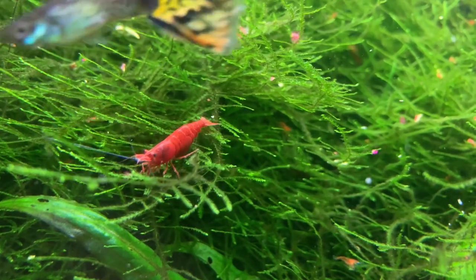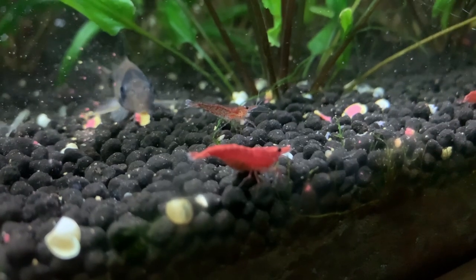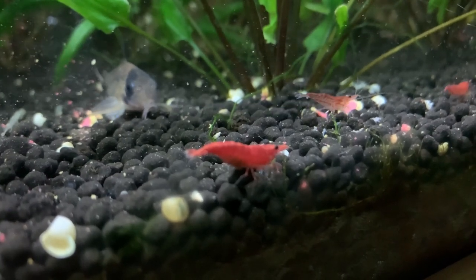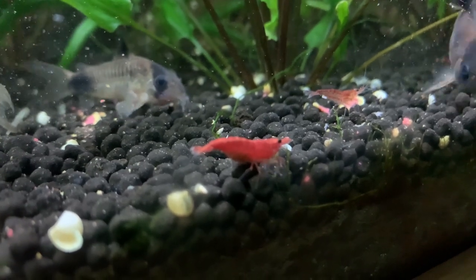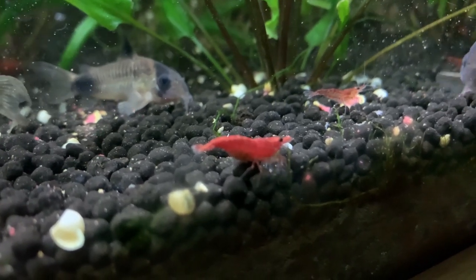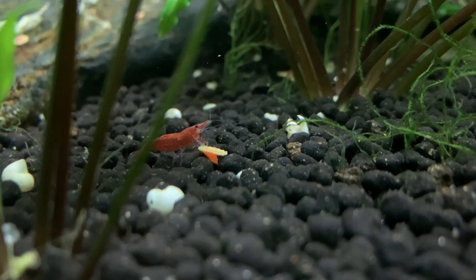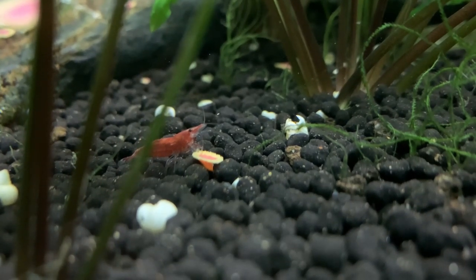Rapashi is another great food for baby shrimp. Rapashi comes in powdered form and you add boiling water to create a gel food — it is one of my favorite foods to give shrimp. However, if you take a pinch of the powder and add it to the water column, it becomes the perfect food for baby shrimp. Whatever food you decide to feed, make sure it is delivered where they need it most, as most foods will float and anything on the surface is out of reach of baby shrimp.